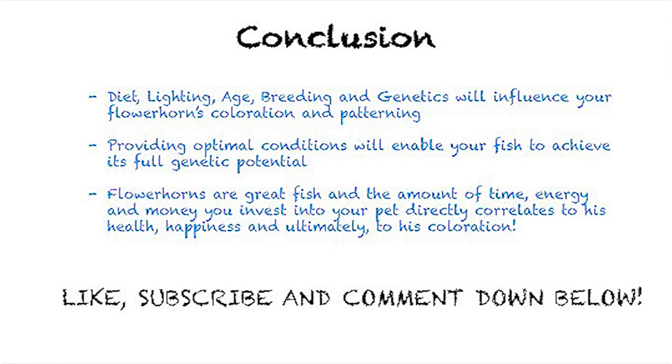In conclusion, diet, lighting, age, breeding, and genetics will influence your flower horn's coloration and patterning. Providing optimal conditions will enable your fish to achieve its full genetic potential. Flower horns are a great fish, and the amount of time, energy, and money you invest into your pet directly correlates to his health, happiness, and ultimately to his coloration.